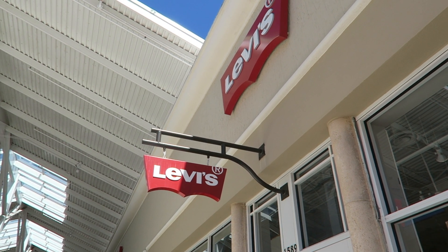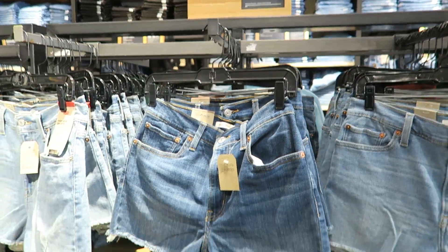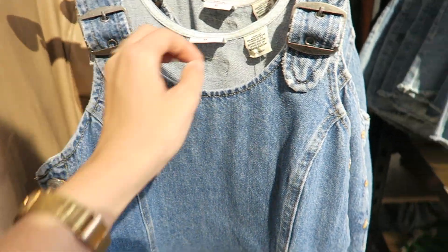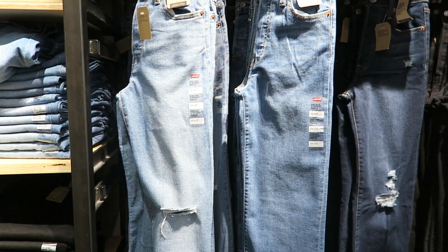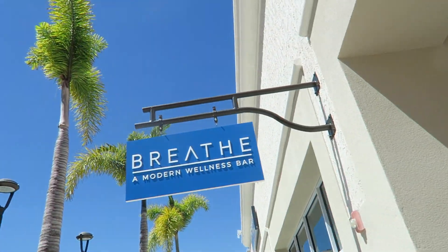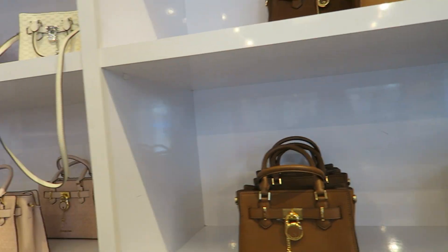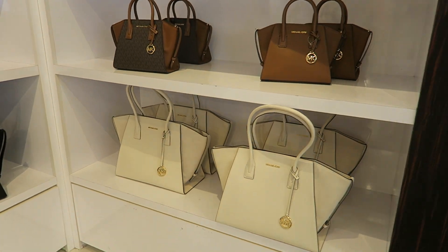Then I went to Levi's — really didn't see much in there because it's basically just denim, and the denim deals were very average today so I passed on that. I always want to make fun of this place because they're literally selling air, but they do have those hydro massages I want to try. Then I went to Michael Kors and looked at all the deals — there are some pretty good bags, definitely for a specific style, though some of them read a little derivative even for higher-end brands.